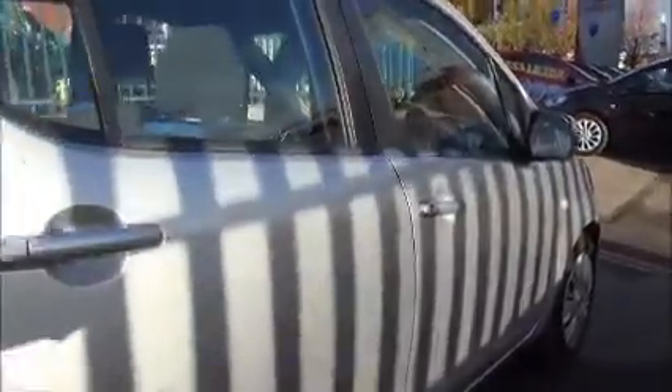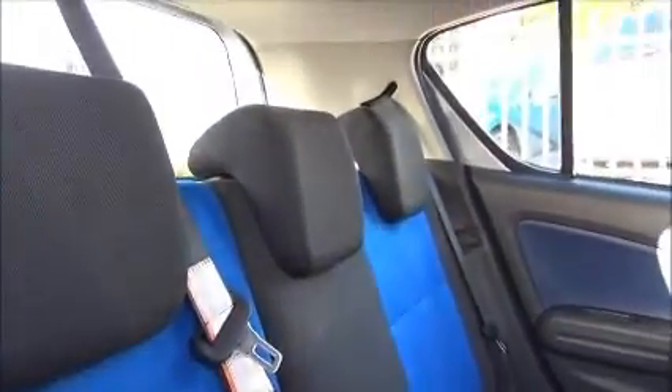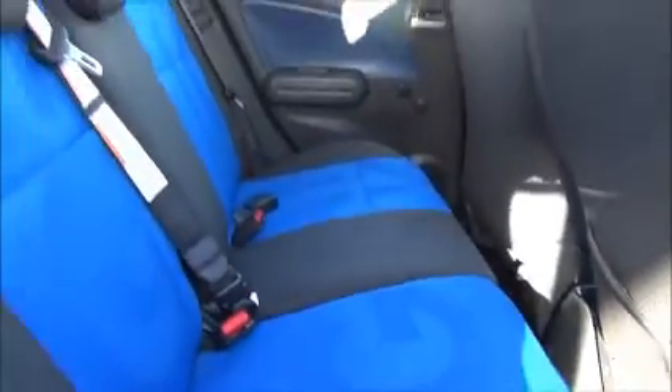Inside the back of the car we find three full-size seats in the rear. The two outer seats are also fitted with ISOFIX anchor points, three full-size seat belts and three head restraints. There is a map reading pocket on the rear of the driver and passenger seat, and as you can see, blue inserts.